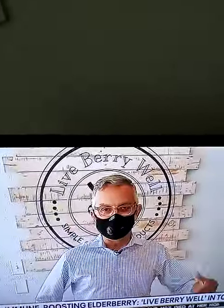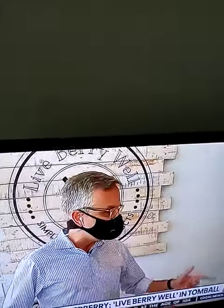I did not even know Elderberry Syrup was a thing, but we're here at Live Very Well in Tomball. It's a husband and wife duo that run this place. This is Erica. Tell me real quick a couple of the products that you offer here.